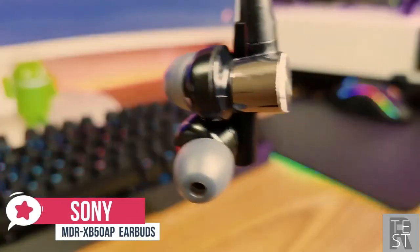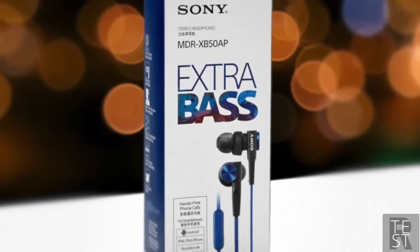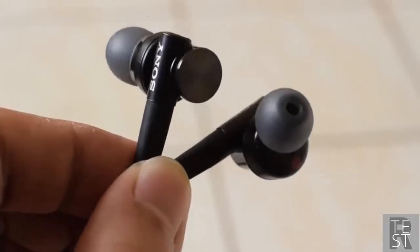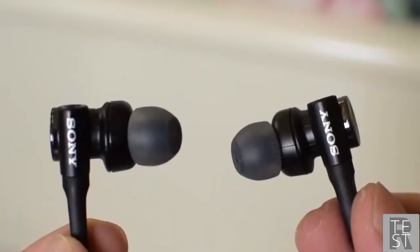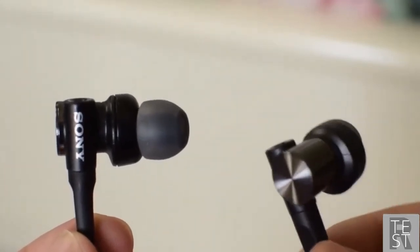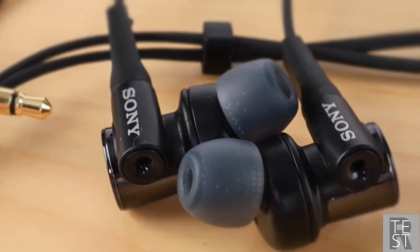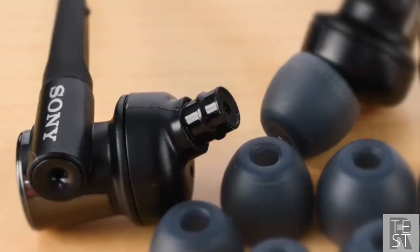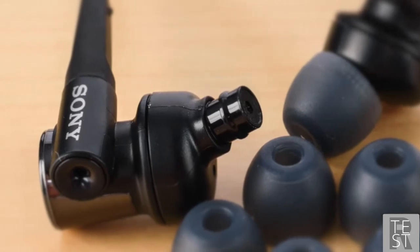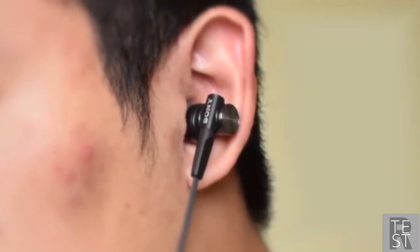At number two is the Sony MDR XB50AP Extra Bass earbuds. The Sony MDR XB50AP may not be what comes to mind when you think about a gaming headset, but their features are more than suitable for games and they come at an affordable price. The design is very typical for Sony — combining metal design with stylish plastic accents to create something both durable and good-looking. Comfort is provided by hybrid silicone earbuds in four different sizes, and it comes with a convenient carry pouch.